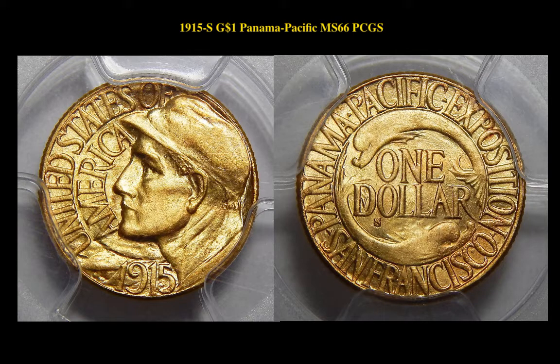The next coin is a 1915-S Gold $1 Panama Pacific PCGS MS66. This Panama Pacific Gold Commemorative is currently for sale on our Marketplace at $1,733.